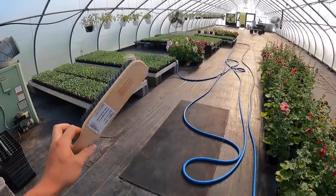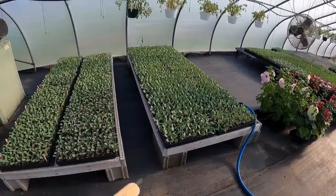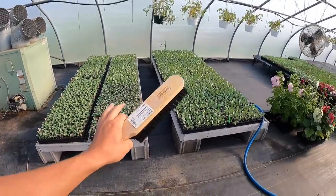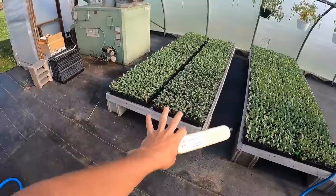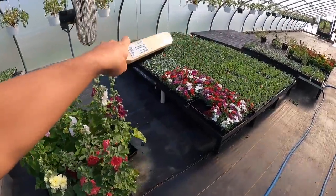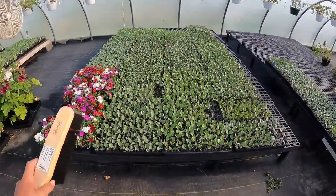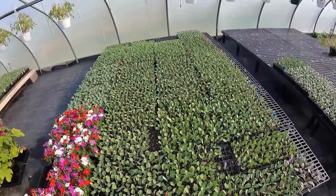I'm just down here now getting stuff ready. I had to get a hand broom out of the greenhouse. Wanted to show you guys what we have left and what it's looking like. All of this cabbage here, over here, and here is all going to be for our late season planting. And it's not all cabbage — it's cabbage, kohlrabi, broccoli, kale, all that kind of stuff.